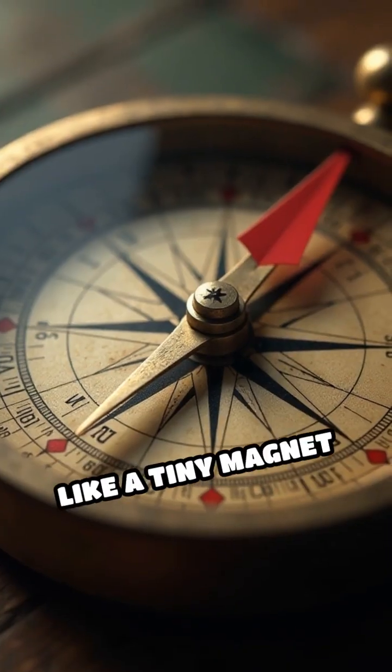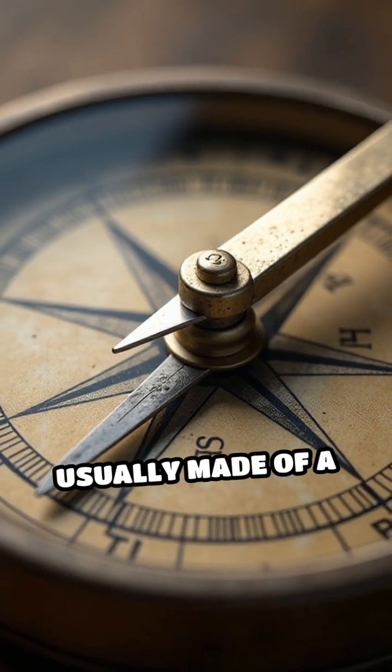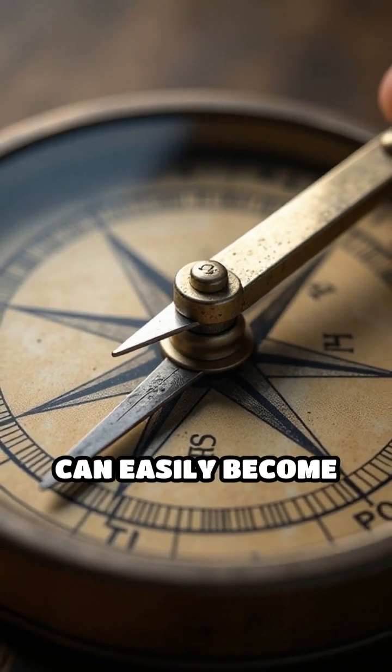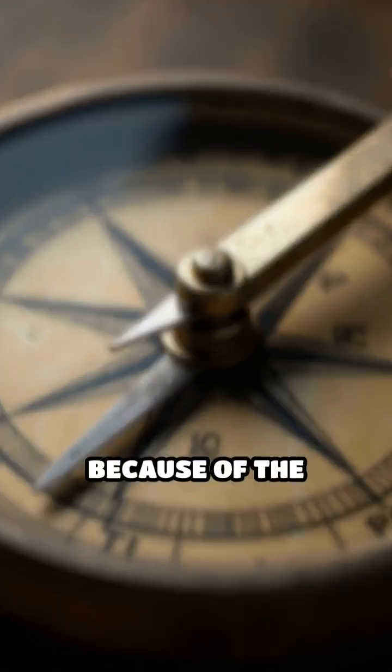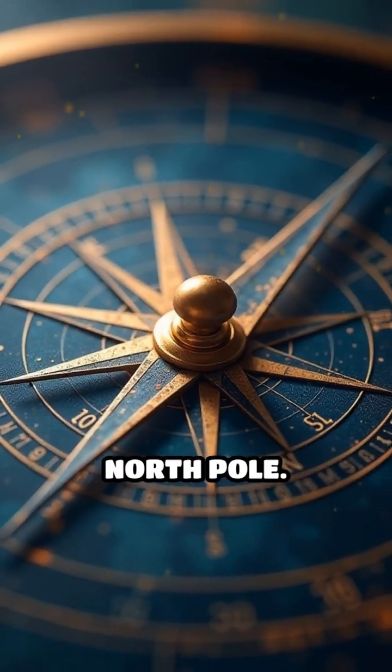A compass is like a tiny magnet itself. It has a needle that can move freely, and this needle is usually made of a special metal that can easily become magnetized. Because of the Earth's magnetic field, the compass needle gets pulled in the direction of the magnetic north pole.